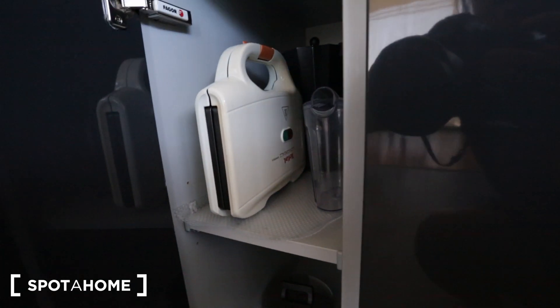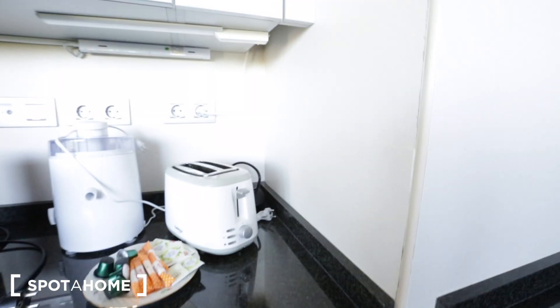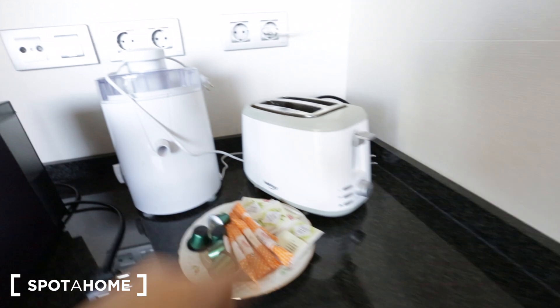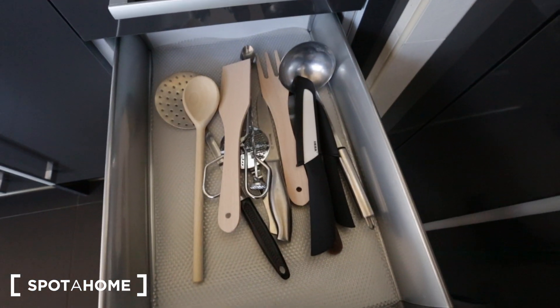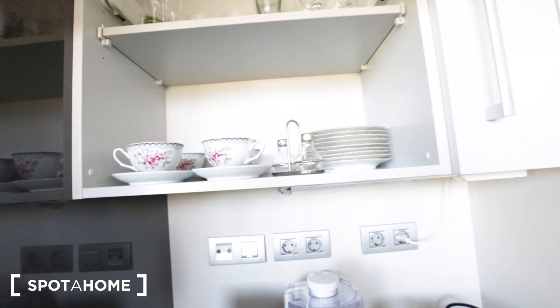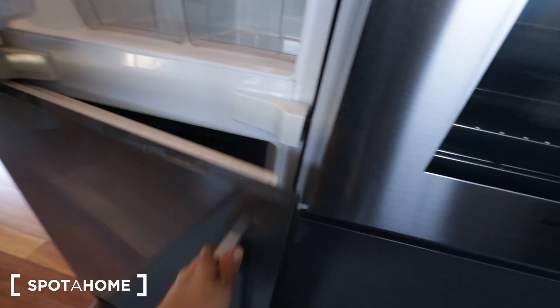Down here we have a pot, a toaster, and a coffee maker. On this side of the counter we have a microwave with an oven, another coffee maker, a juicer, and a toaster. In the drawers we have silverware, storage, and more kitchen supplies. Under here we have your plates and bowls, and above there are some glasses and tea cups, and more storage. And here is the refrigerator with the freezer below.